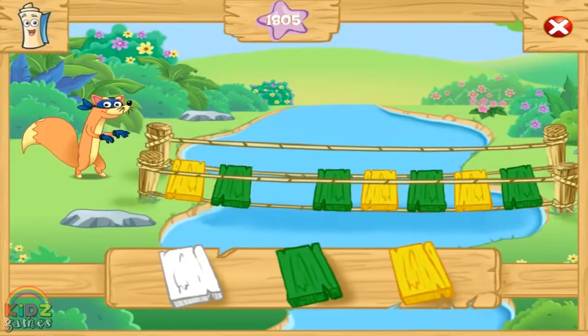yellow, green, green, yellow, green, yellow, green. Click on the color board that's missing in the pattern. Great! Now we can cross the bridge.